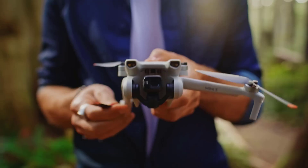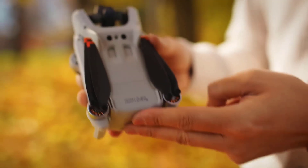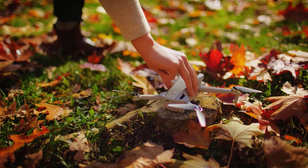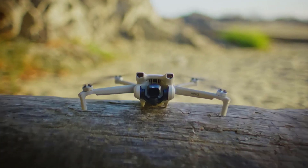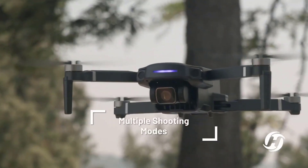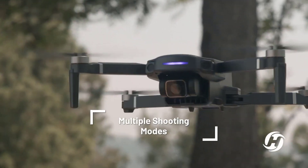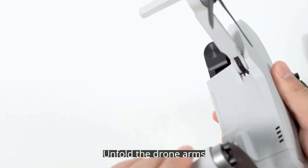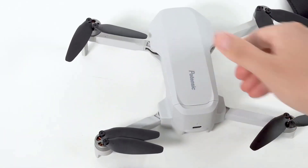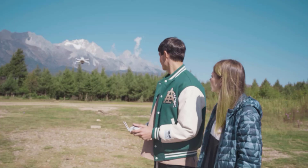Welcome to the exciting world of aerial exploration with the best budget drones of 2024. In this rapidly advancing era of technology, drones have become indispensable tools for photography, videography, and even recreational flying. Whether you're a beginner looking to embark on your drone journey or a seasoned enthusiast on a budget, our curated list brings you the top affordable options in 2024.